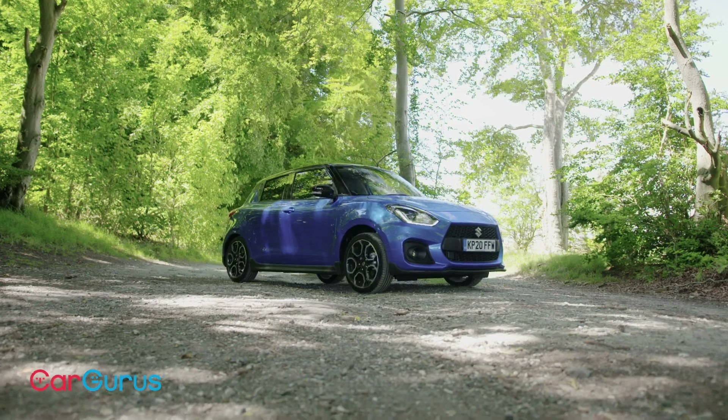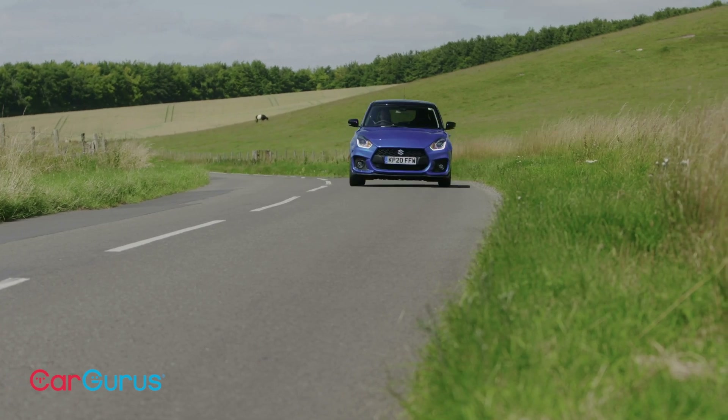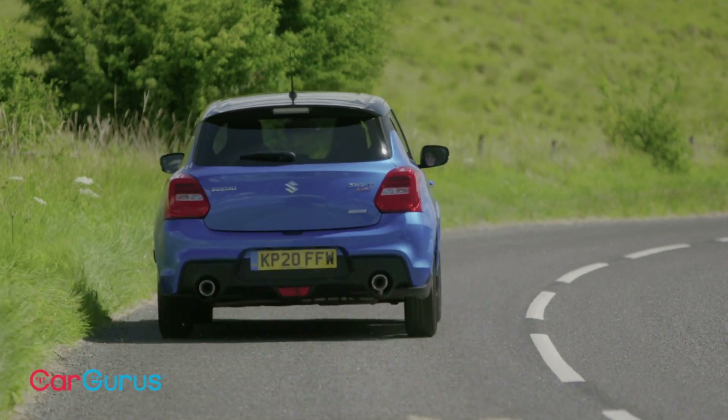A car like this wouldn't be doing its job if it was annoying to use every day or uncomfortable in normal driving. This Suzuki Swift Sport is neither of those things. The ride — okay, there's a little bit of tension in it, it's slightly taut — but actually it's generally pretty comfortable. Overall refinement is good, it's an easy car to drive with good visibility. You can very happily use this day by day and not really be too aware that it's actually quite a sporty little thing.